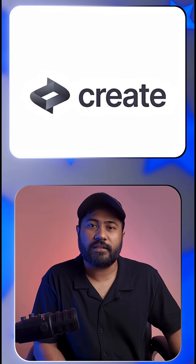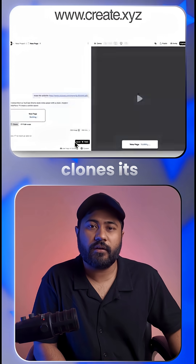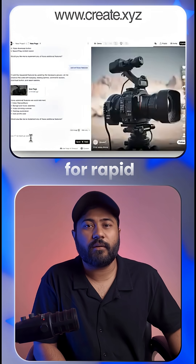Number 4: Create XYZ. Drop a product link and it clones its functionality for rapid prototyping.